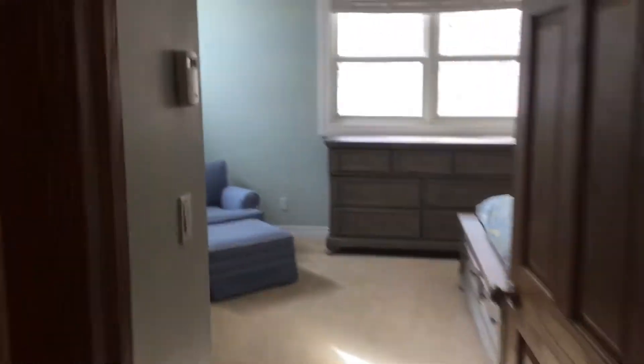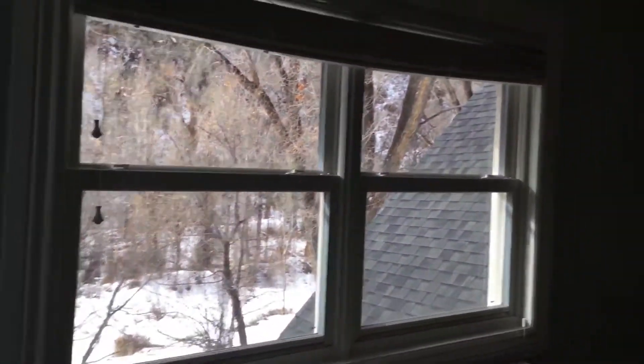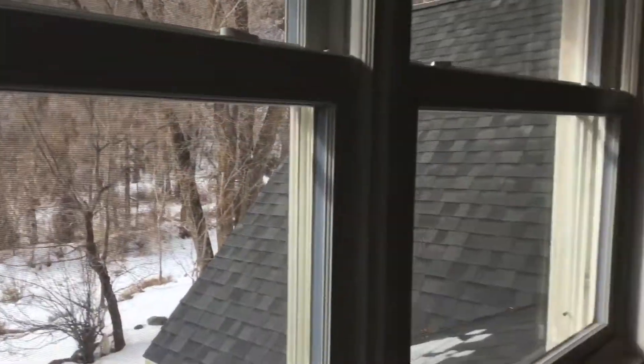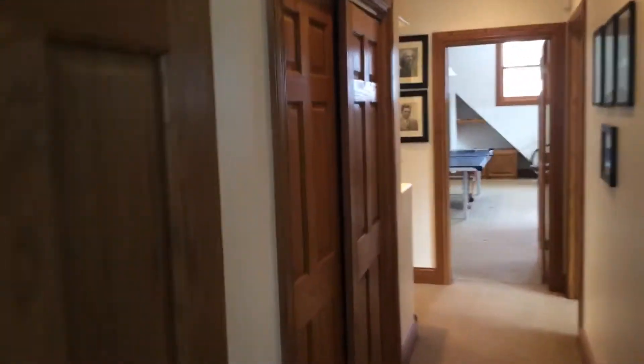Somehow I messed that up, so now I go into the bathroom here — full bath here — nice big bedroom here, another nice big bedroom. South facing window right there to let some sun in. This window looks out across the top of the canyon up there. Linen closet here in the hallway.